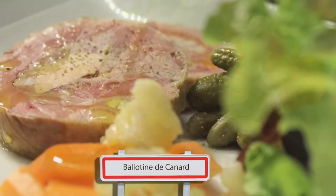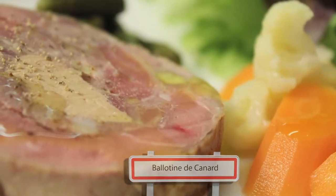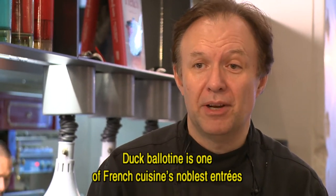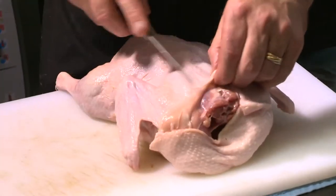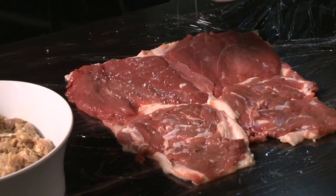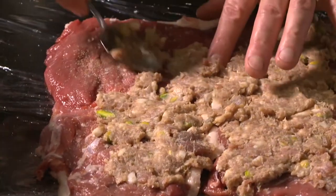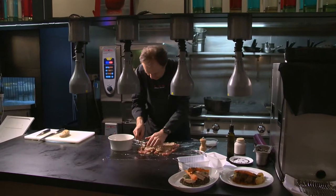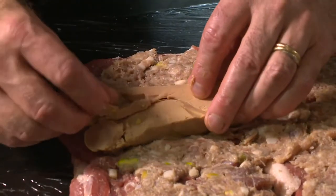This old cuisine classic, Balotine de Canard, is skillfully prepared by top French chef Philippe Mouchel. La Balotine de Canard is one of the noblest starters of French cuisine, especially with foie gras. Philippe has deboned a whole duck and placed it skin side down on several layers of plastic wrap. He then spreads it with a sophisticated duck forcemeat seasoned with cognac, madeira and spices, and garnishes the centre with a generous amount of goose liver.